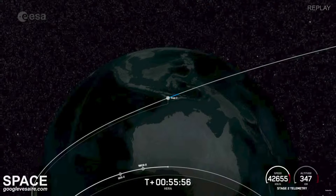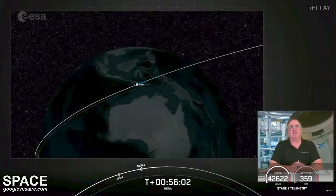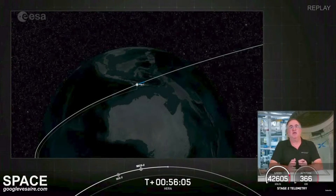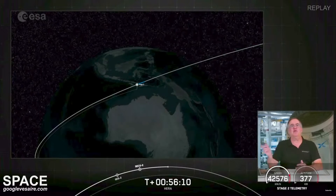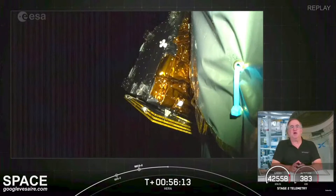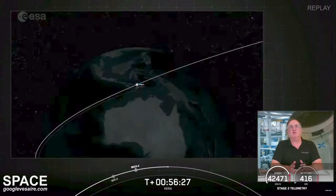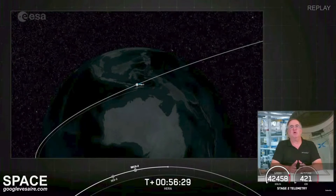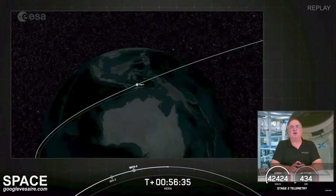The chief engineer has confirmed we have a good second burn of the MVAC engine. That means the Falcon 9 second stage, with the HERA payload still attached, has exceeded Earth escape velocity — so we're no longer orbiting Earth. We're now orbiting the Sun. The spacecraft deployment is the one remaining major activity, expected at T plus one hour and 16 minutes. We'll take a short break and see you back at T plus one hour and 15 minutes.